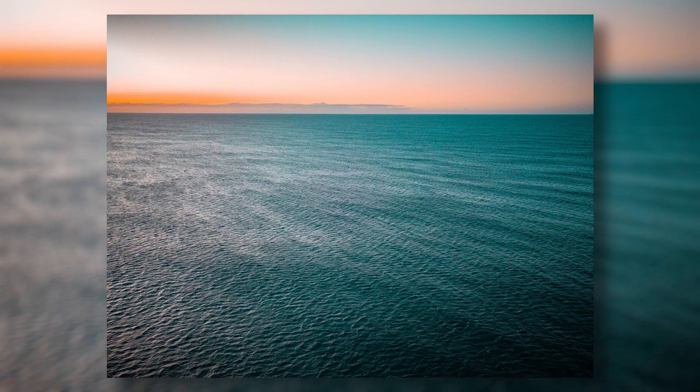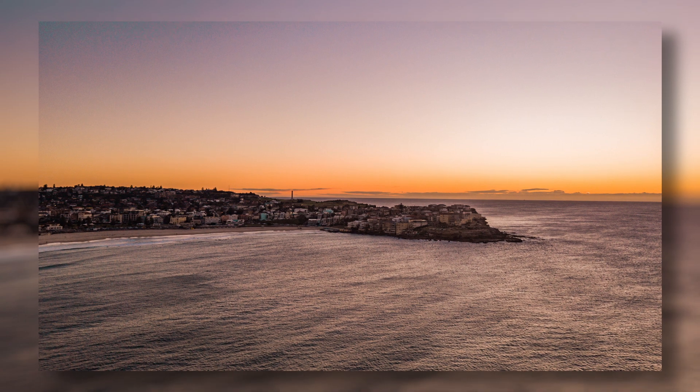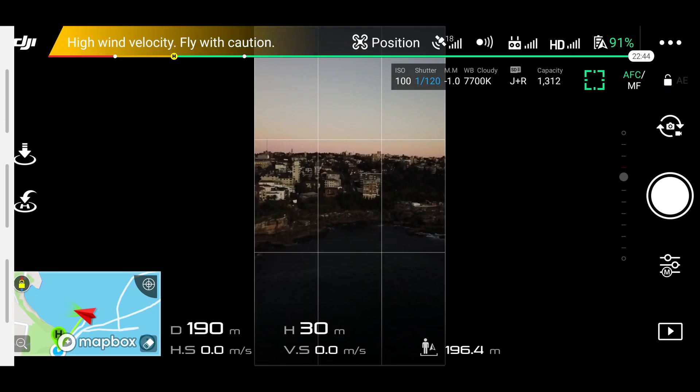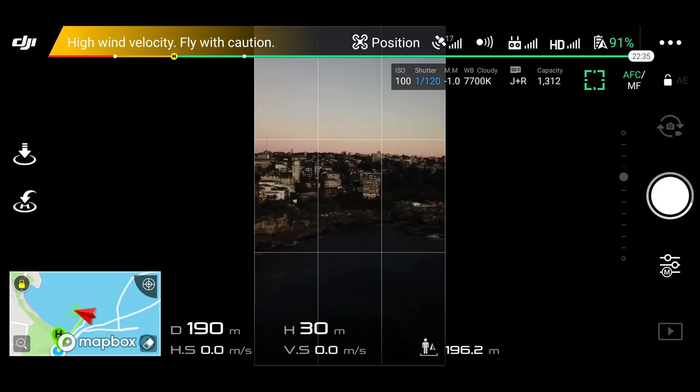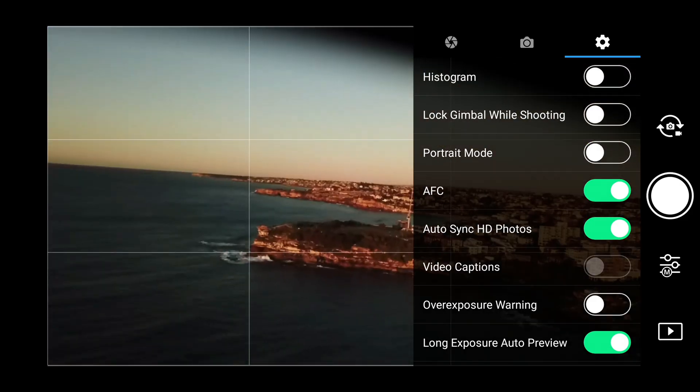That was the first battery, and I ended up getting some really cool shots from it — you can see that sort of purple and orange light. I really liked those. On the second round the sun was already above the horizon, so I got different types of shots, but I was able to get the other side of Bondi. I liked the lighting shining onto the cliff face.